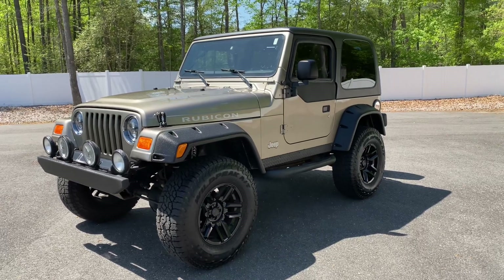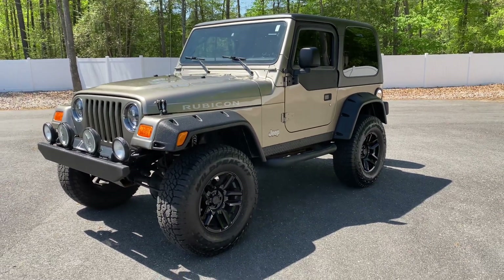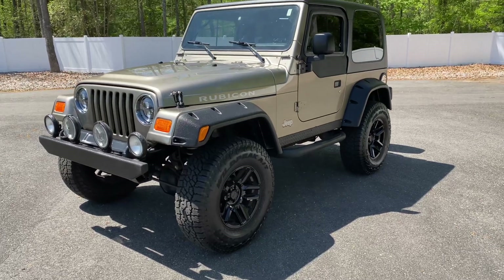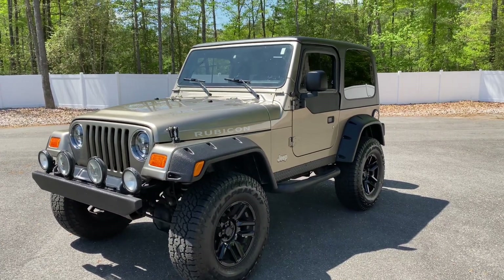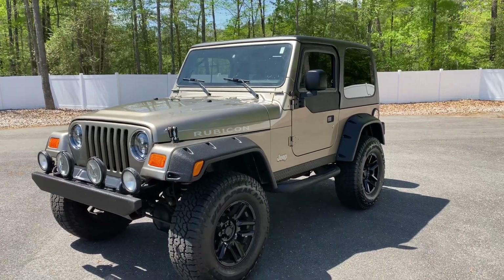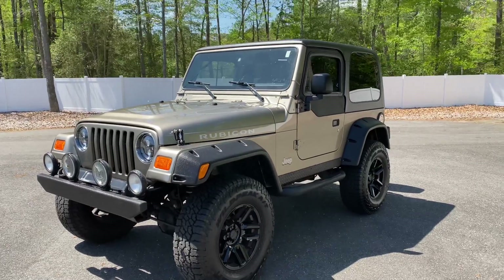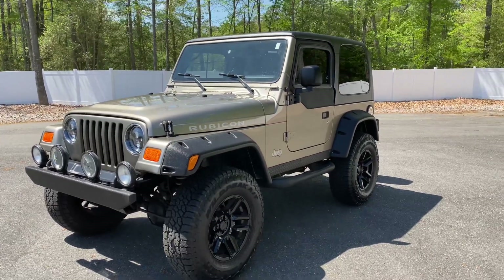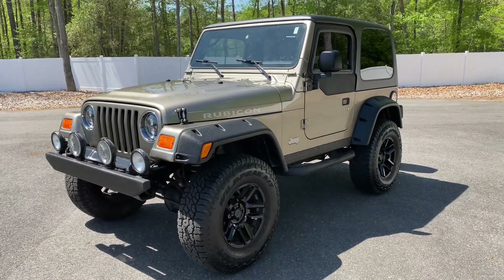If you guys follow us, you know we do not sell pre-existing modified Wranglers, Cherokees, or anything of that nature. We always buy them stock and modify them ourselves. We've sold maybe a handful that were pre-modified, and we look for mileage, condition, and how new the build is — all of which check the box on this TJ.